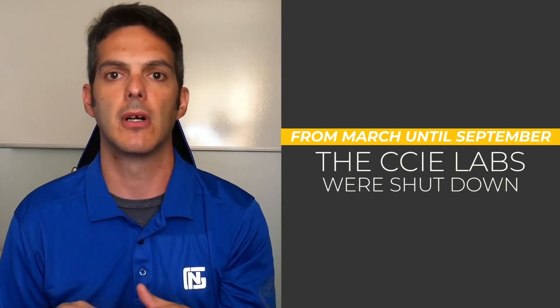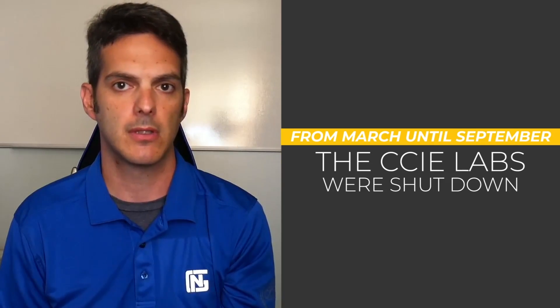For the past six months or so, at the time of this recording, you couldn't take a CCIE lab. From March until September, the CCIE labs were shut down and are just now starting to open back up. No one has been able to pass the CCIE labs since March when they closed all lab locations.